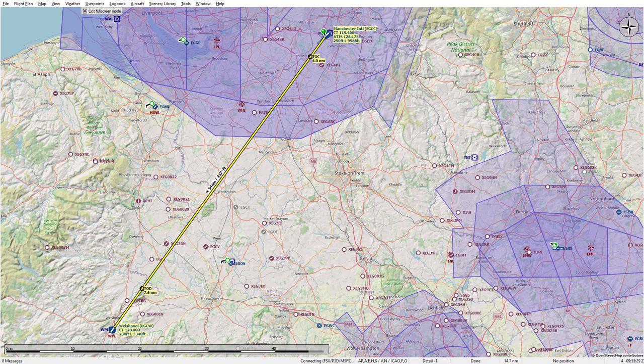The flight is from Manchester down to Welshpool, so the main focus of this will be getting the clearance and the departure from Manchester and leaving the zone.